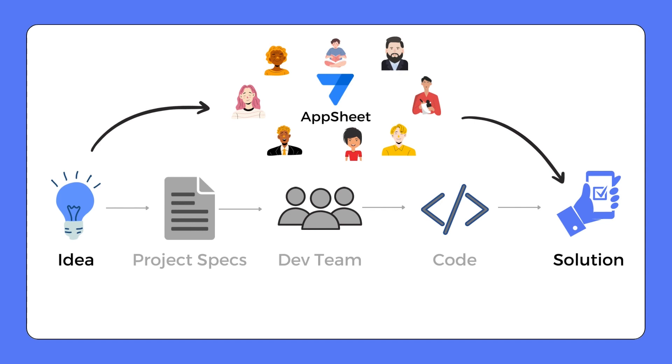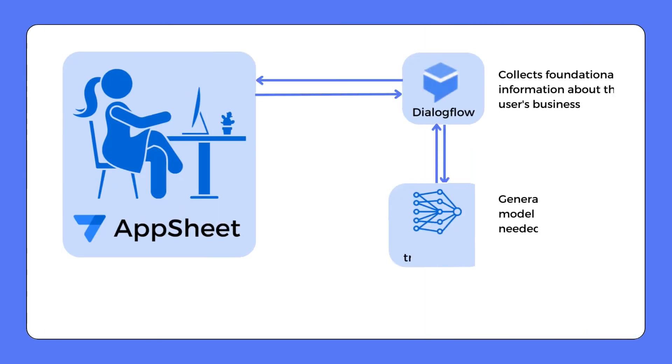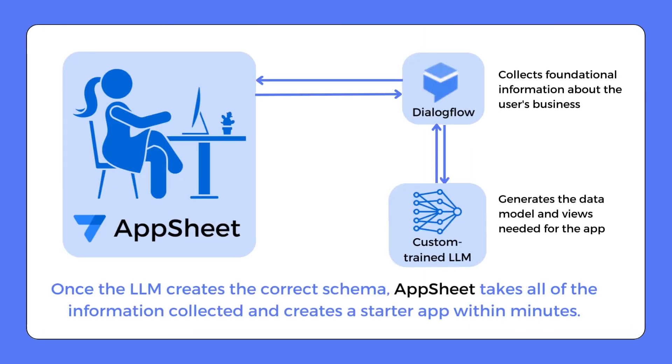Creating an app through natural language with zero coding — that's the magic of AppSheet. It empowers anyone to develop applications for their organization rapidly and efficiently. So let's see how AppSheet leverages Generative AI to make this possible.